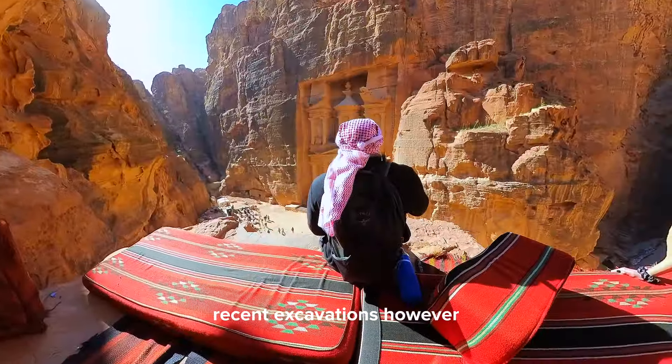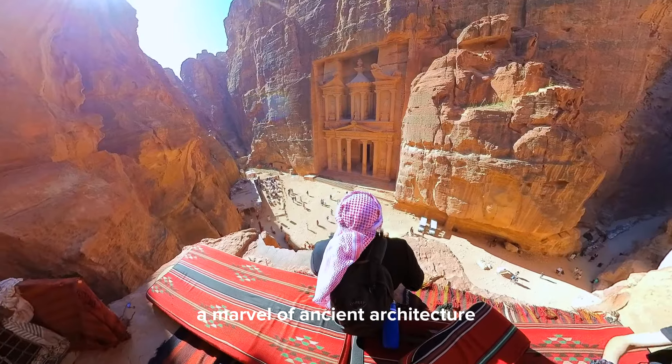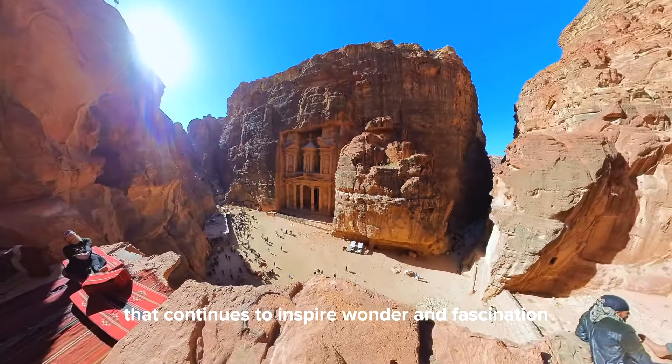Recent excavations, however, have revealed a graveyard beneath its foundation. Despite its grandeur, the purpose of the Treasury remains shrouded in mystery. Some archaeologists speculate it was a temple, while others suggest it may have been used to store documents. Nonetheless, it remains a marvel of ancient architecture that continues to inspire wonder and fascination.